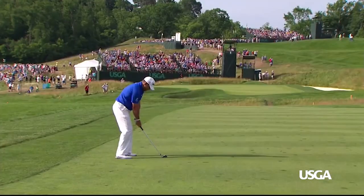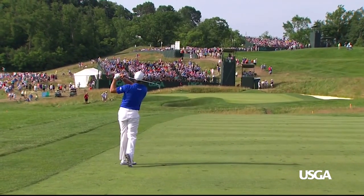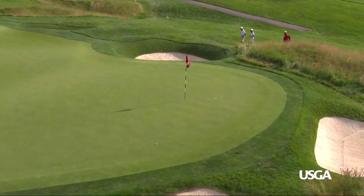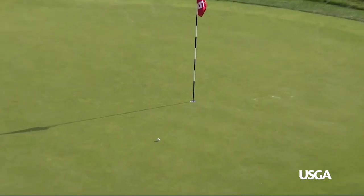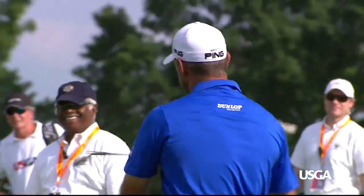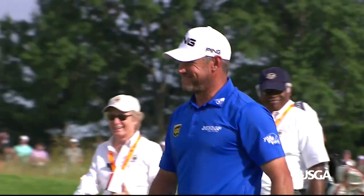Lee Westwood is a seasoned veteran and he certainly knows how to work the ball around the green. Look at this feed down to the hole at number six. Wow — that smile says it all.